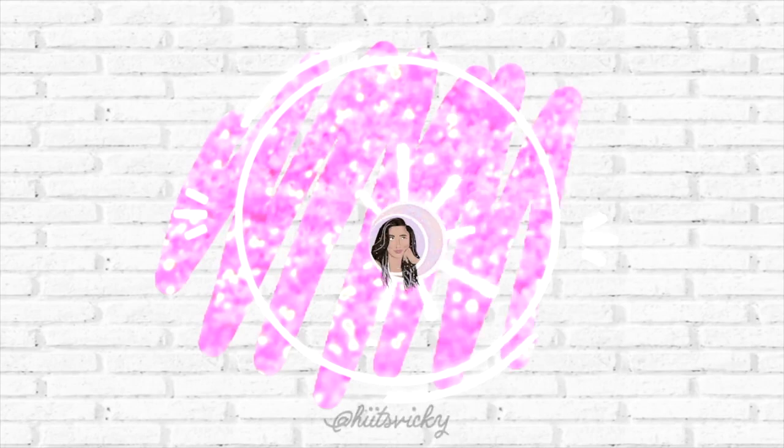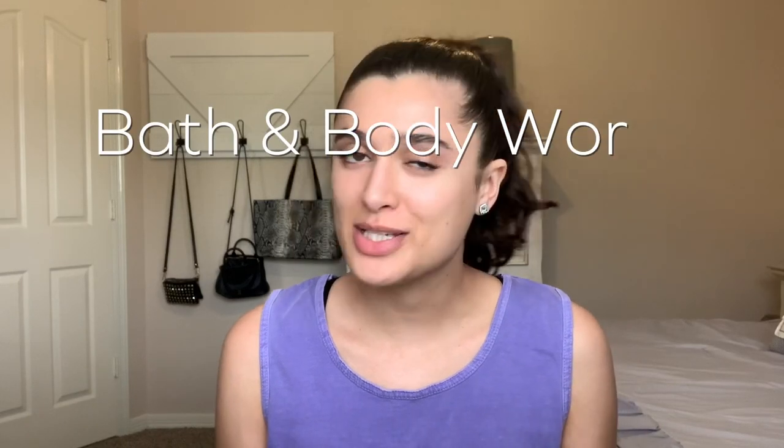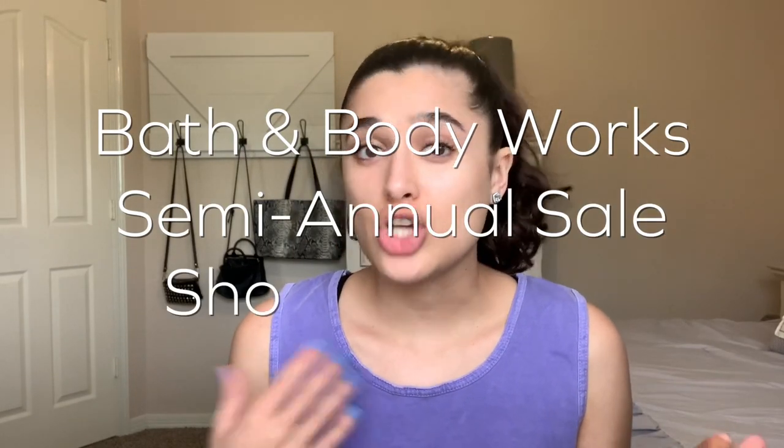Hello guys and welcome back to my channel. So today we're not gonna judge my look — I'm just wearing comfort colors, a tank top, hair up, mascara and that's it. It's one of those days. Anyways, I am bringing you my Bath and Body Works semi-annual sale shopping list.